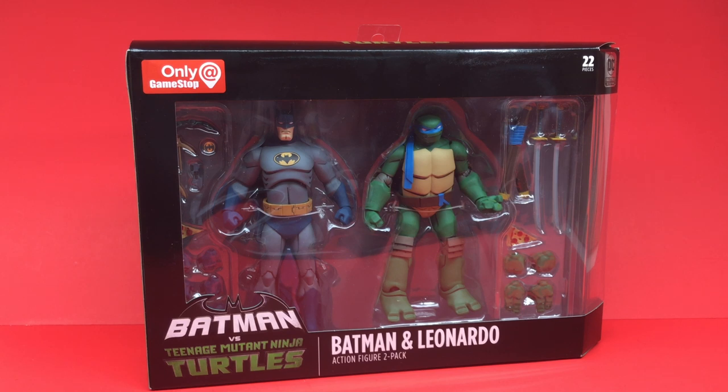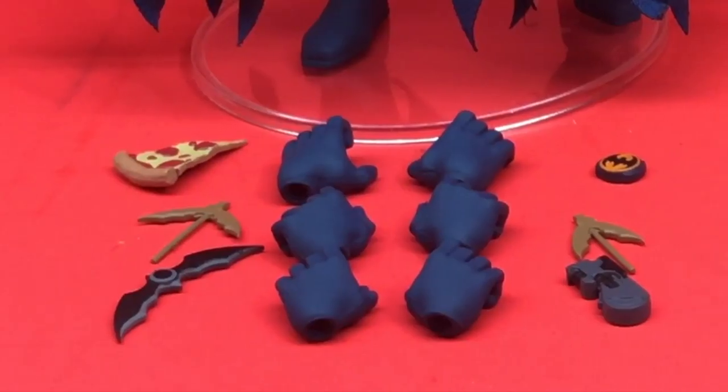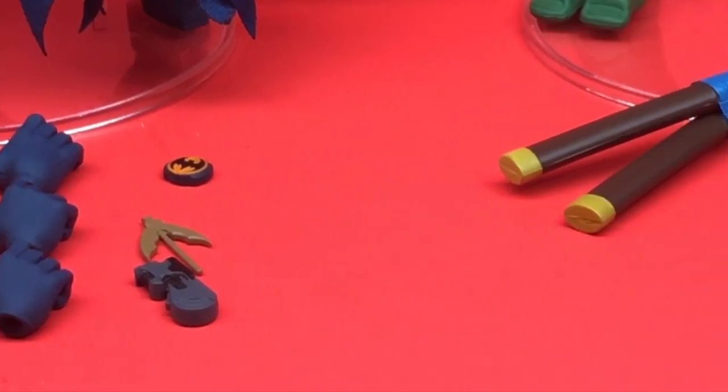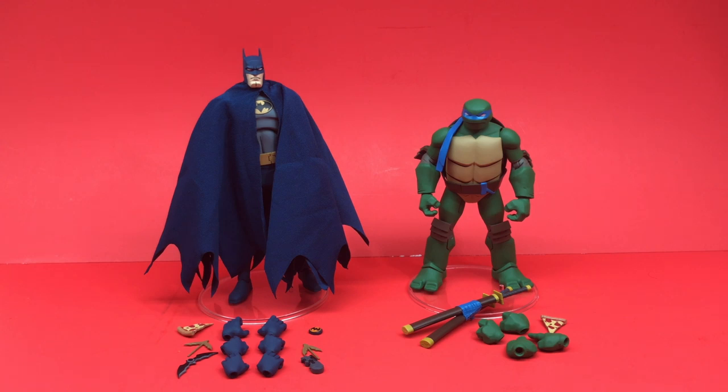Here's Batman and Leonardo out of the packaging, and it's really great to see all the accessories you get with these two figures — 22 of them in fact — with a full cloth goods cape for Batman. I had a lot of fun playing with these figures. There is some wonkiness here and there but for the most part they actually did a pretty cool job with these particular figures.